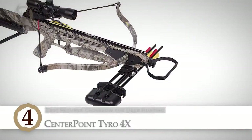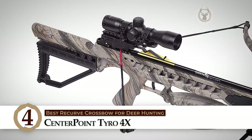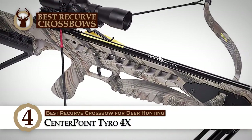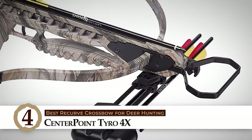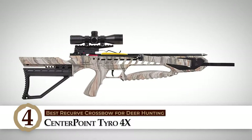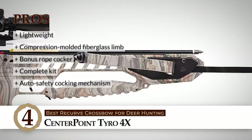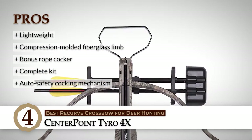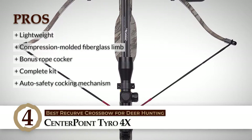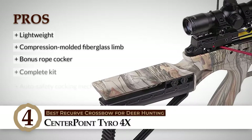Next on the list is the best recurve crossbow for deer hunting, the Centerpoint Tyro 4X. This crossbow provides excellent speed for hunting small to medium-sized game. It comes with a vital safety feature: the auto safety cocking mechanism prevents accidental misfiring, thus ensuring the safety of everyone. Moreover, its lightweight adjustable stock makes it easy for users to customize according to their preference. This crossbow is great because it is a lightweight tool that is easy to carry and transport. Its compression molded fiberglass limb ensures durability, and the bonus rope cocker makes it easy to cock your crossbow. It comes with a complete kit making it ideal for beginners.